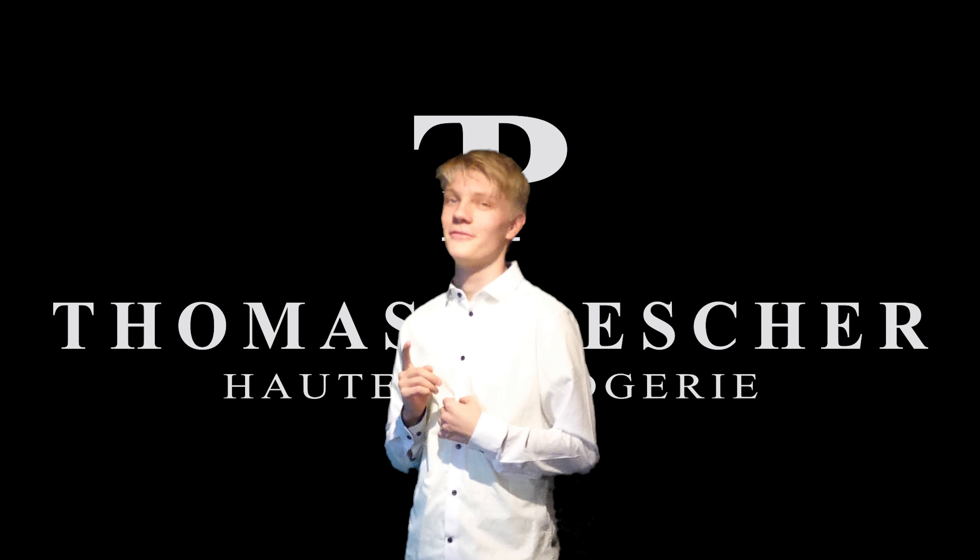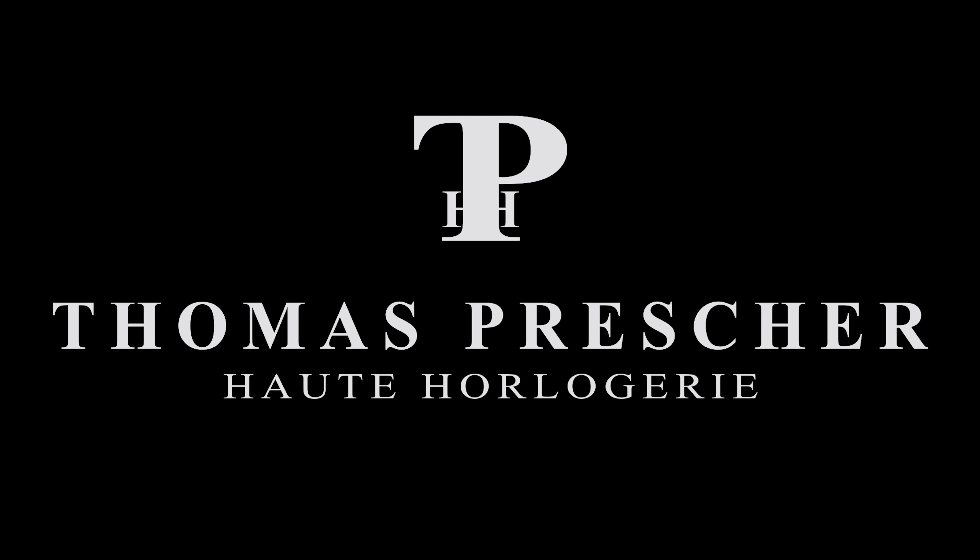What about your upcoming 50th birthday? Thomas Pressure — your choice for fine handmade and bespoken watches.